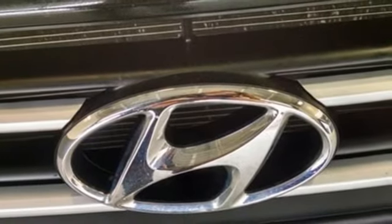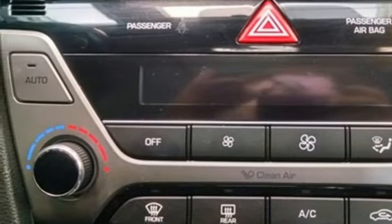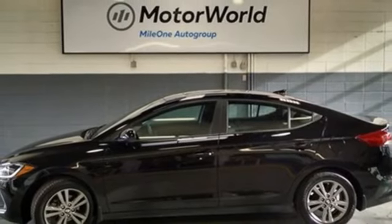Inline four-cylinder engine. Hands-free liftgate. Gas pressurized shocks. And automatic transmission. You'll never know till you try. Test drive it today.